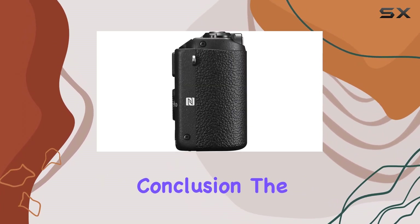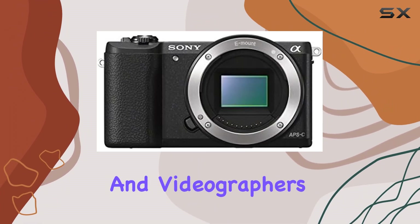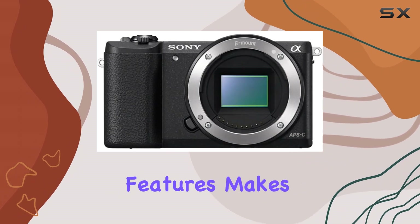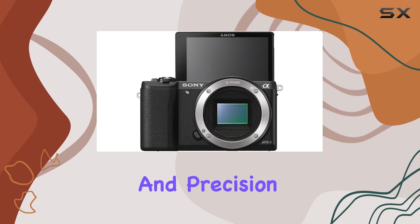In conclusion, the Sony A5100 stands out as a versatile and powerful tool for photographers and videographers alike. Its compact design, coupled with advanced features, makes it a reliable choice for capturing life's moments with clarity and precision.